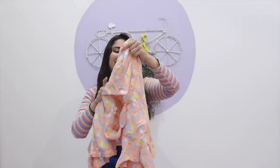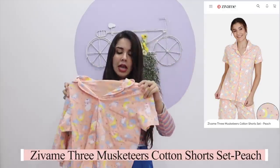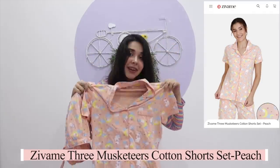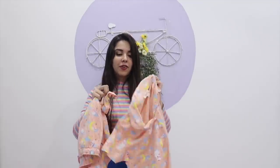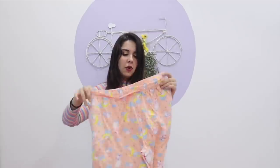The next set I bought is this super adorably cute one. At first I thought this was unicorn, but this is not unicorn — it's another cartoon character, but it's so cute. This is not satin, this is cotton material, so it is different from the first one. And this one comes with shorts, so if you like shorts and if you are not a full pajama person, you can try these kind of sets.